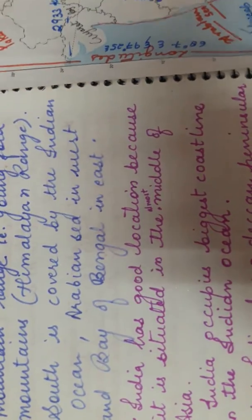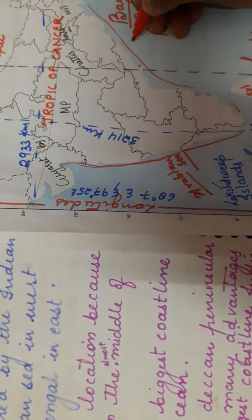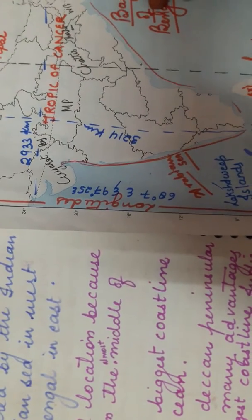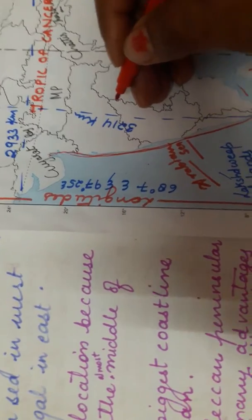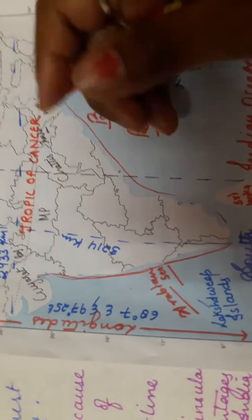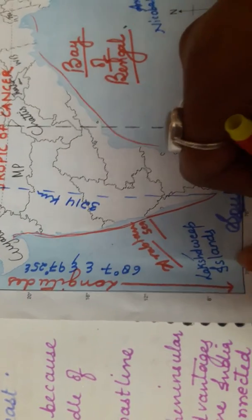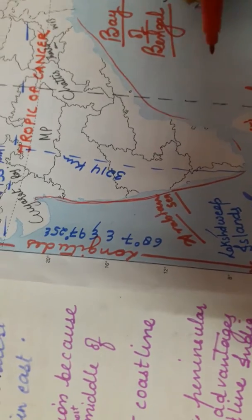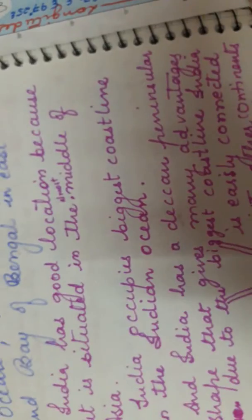These water bodies give India peculiar features. The V-shaped part of India is known as the Peninsular Deccan or Peninsular part of India. A peninsula is a part of land which is covered by water bodies from three sides, while the fourth side is connected with the land. That is why this part of India is called Peninsular land.